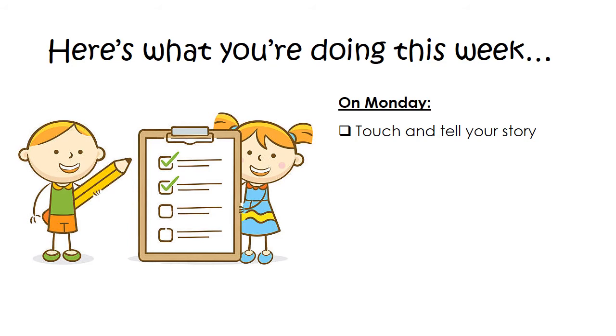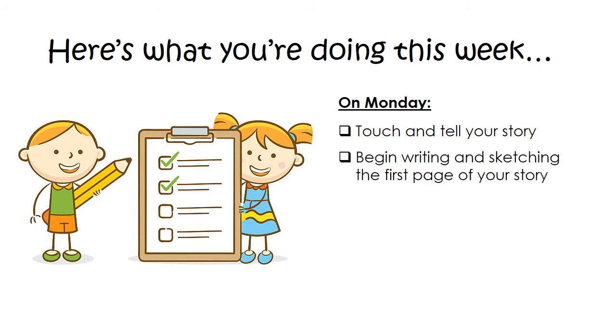After you touch and tell your story today, the next thing you're going to do is begin writing and sketching the first page of your story. Today, just focus on a really good first page. And remember, this is the rough draft. It doesn't have to be perfect. If you're scribbling and crossing things out and changing your mind and erasing and starting all over again, that's okay. It's a rough draft. Make sure you're putting down your best ideas, though.